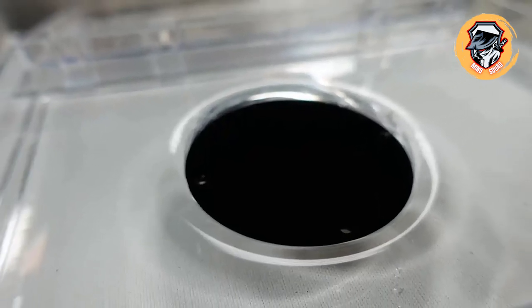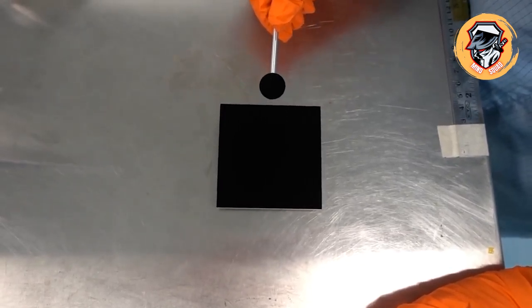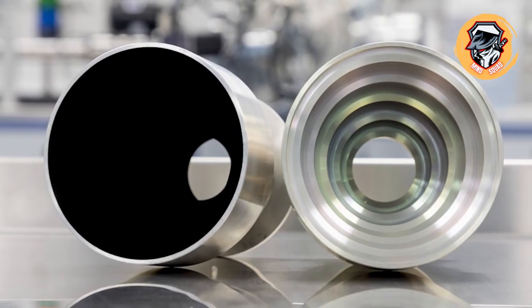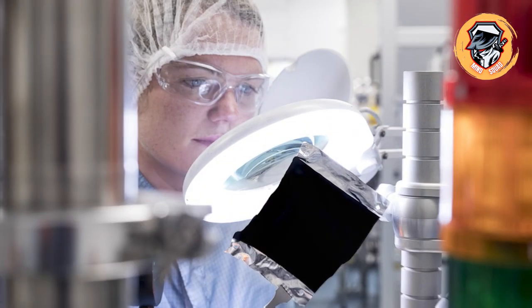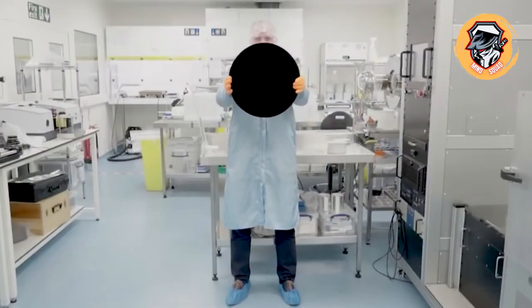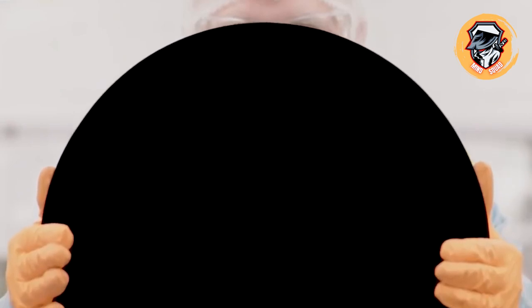Vantablack is a nanomaterial that is darker than any other substance on Earth. It was developed in the UK by Surrey NanoSystems in 2015 and is actually a collection of vertical carbon tubes that are grown on a substrate. Vantablack absorbs 99.98% of the light that hits its surface, meaning the human eye technically sees nothing when it looks at it, making it the closest thing to staring into a black hole.